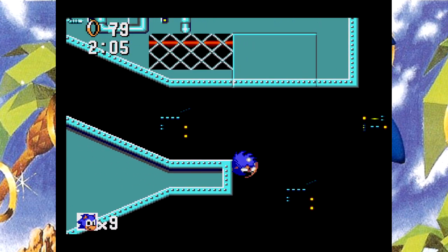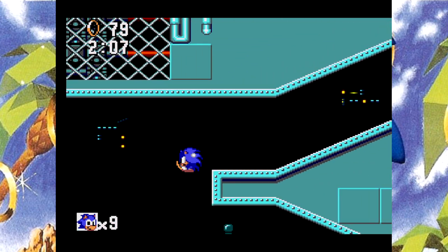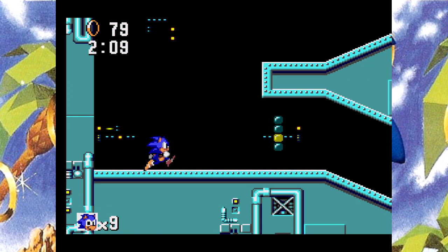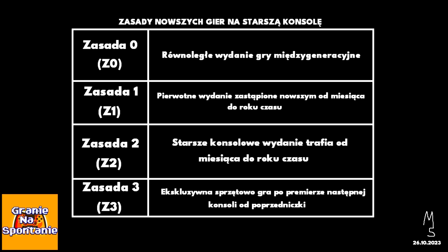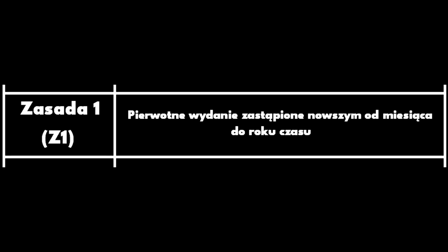Będzie też sytuacja, kiedy oryginalna wersja przykładowej gry została nadeptana nowszą, na mocniejszą konsolę, nawet po roku półtora. Na potrzeby epizodów stworzyłem tabelkę do zaznaczenia tytułów posegregowanych w kategoriach. Zasada 0 – równoległe wydanie gry międzygeneracyjne. Zasada 1 – pierwotne wydanie zastąpione nowszym od miesiąca do roku. Zasada 2 – starsze konsolowe wydanie trafia od miesiąca do roku. Zasada 3 – ekskluzywna sprzętowo gra po premierze następnej konsoli od poprzedniczki.